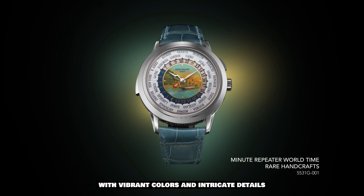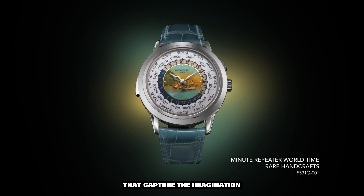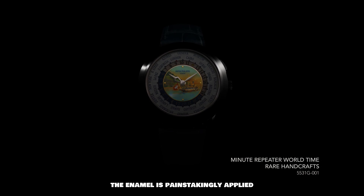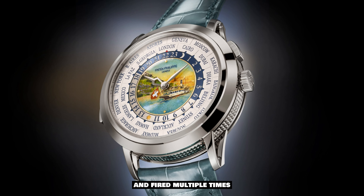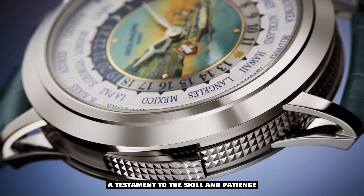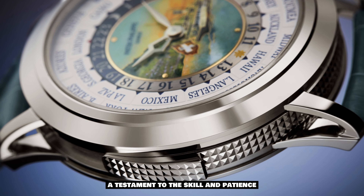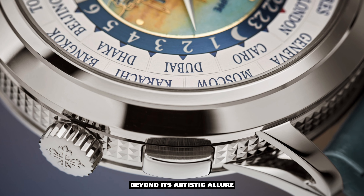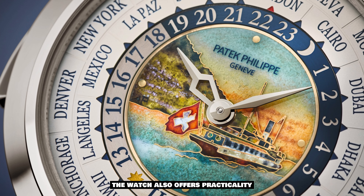The delicate art of grand feu enamel brings this scene to life with vibrant colors and intricate details that capture the imagination. The enamel is painstakingly applied and fired multiple times to achieve the desired depth and brilliance, a testament to the skill and patience of the artisans involved.